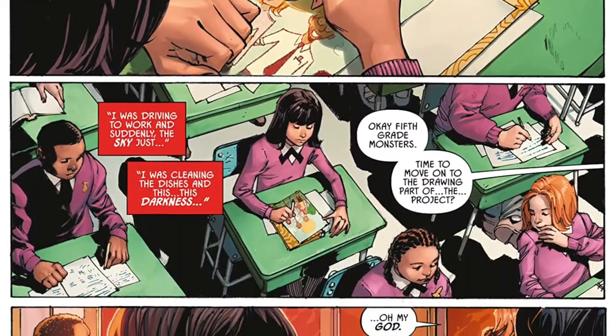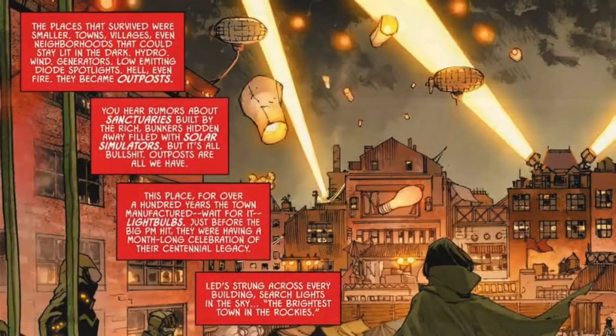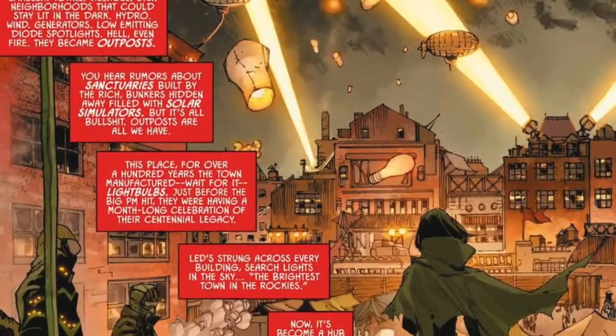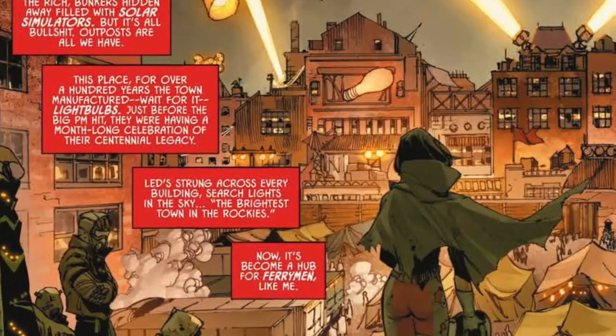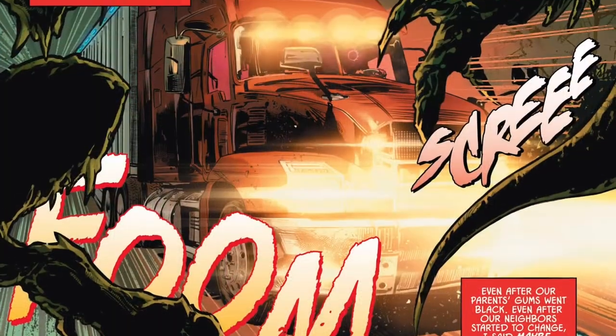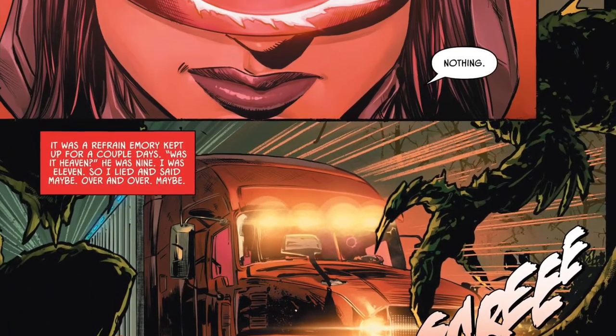I cried because some part of me just knew — knew that the real world was the one back in the dark, dangerous, vicious, and it was only a matter of time before those long, dirty fingers came for this bright one and pushed through the paper.